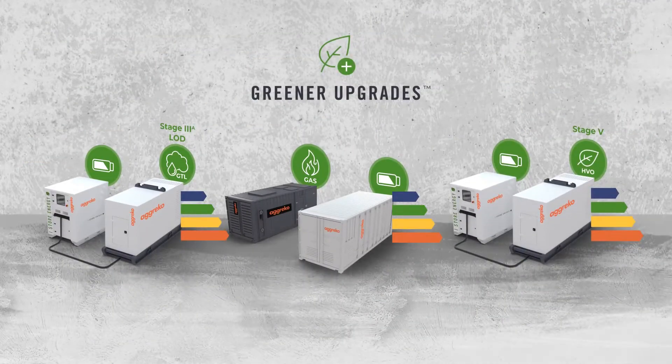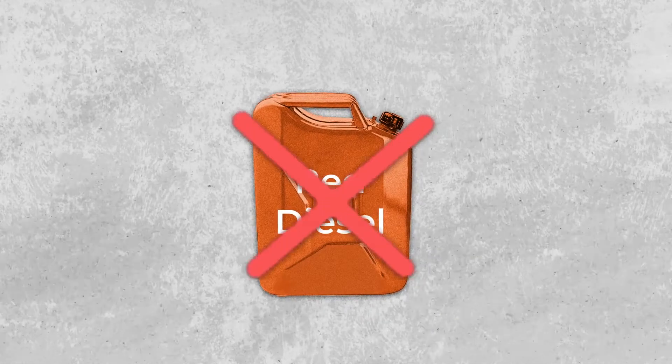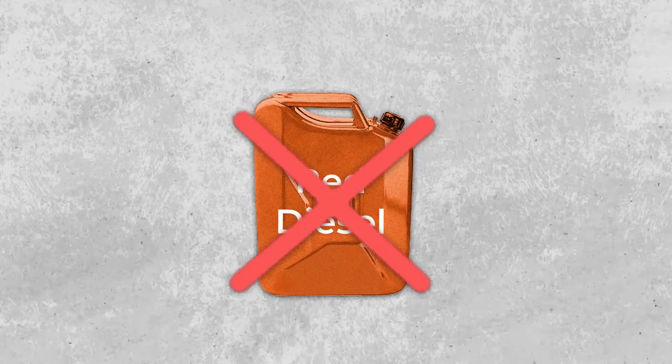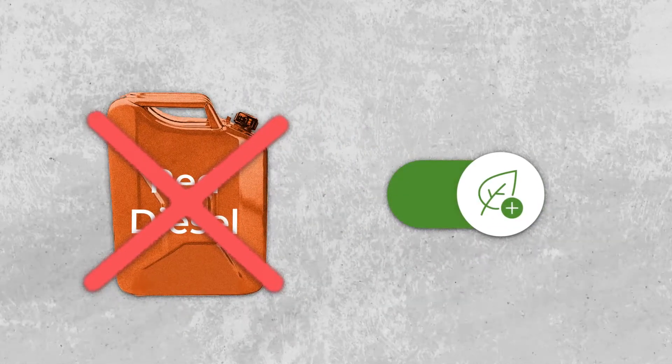The answer is through our greener upgrades. Maybe you've always used diesel to power your site, but with the red diesel ban you now need to find an alternative and want to understand the benefits of switching to a greener fuel.